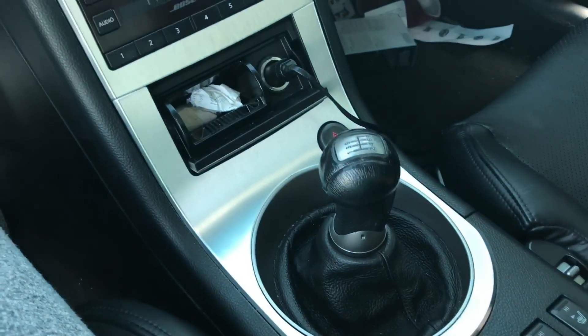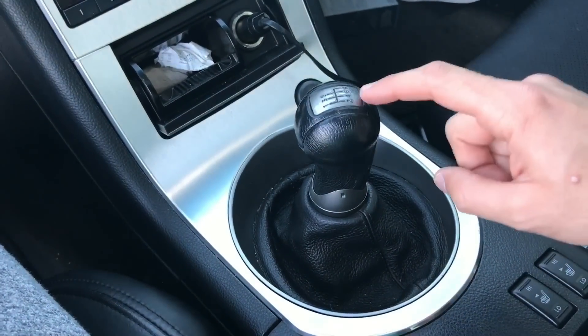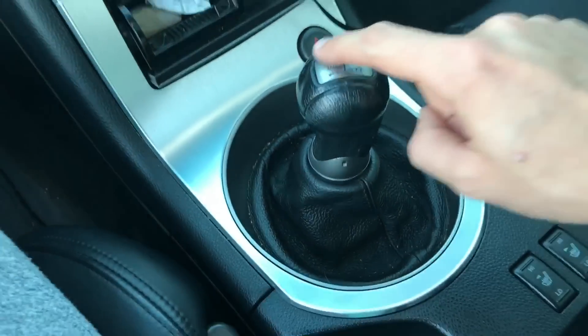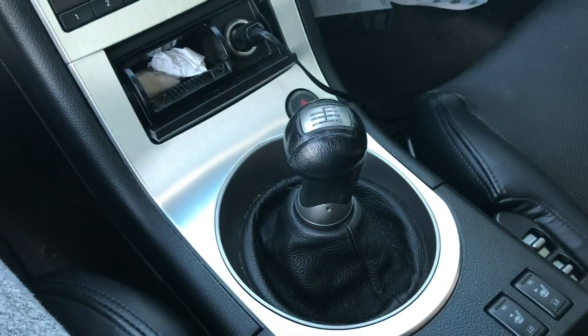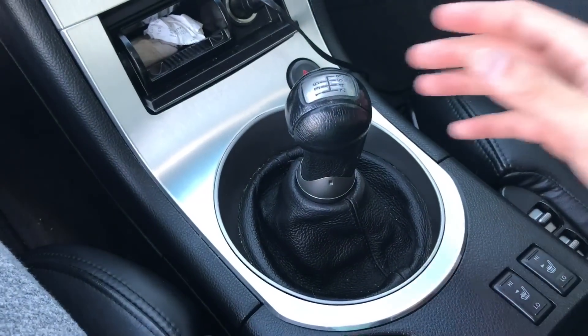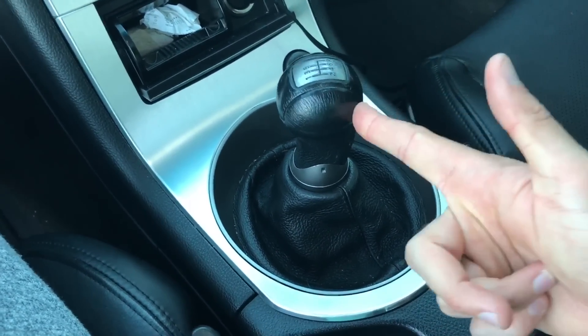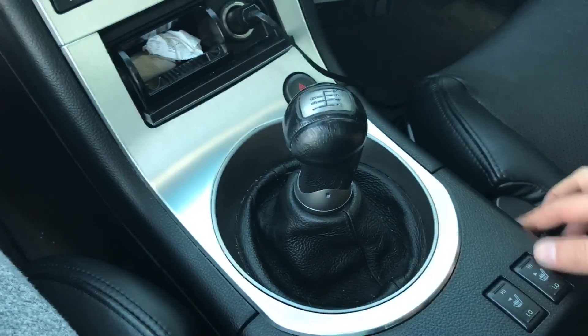I've heard a lot of times that third gear is actually the one that goes bad really quickly. On the Nissan 350Z especially, third gear is reportedly the gear that goes bad most often. The previous owner also didn't screw the shifter back on all the way and I just haven't fixed it yet.